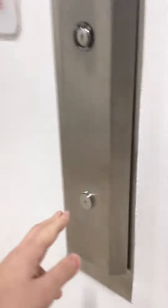Here we come to the elevator at Belk at South Park Mall in Charlotte, North Carolina. This is an Otis Gen 2 Traction Elevator.